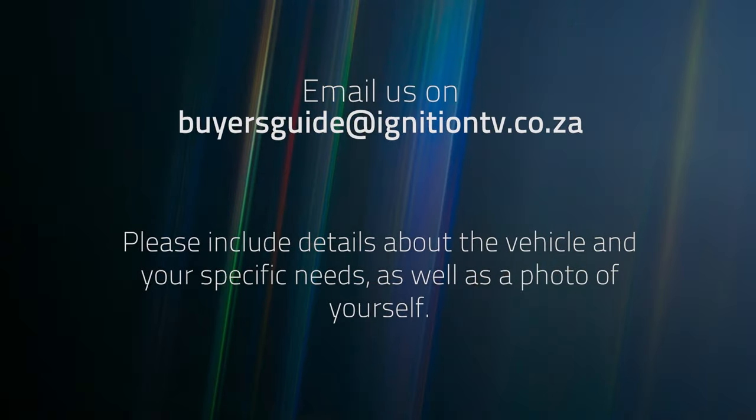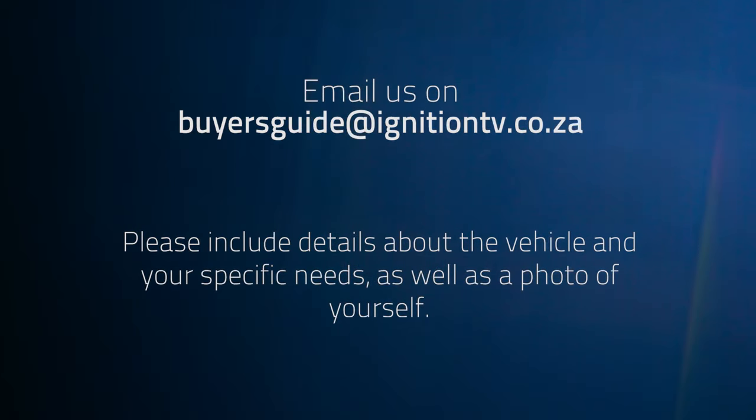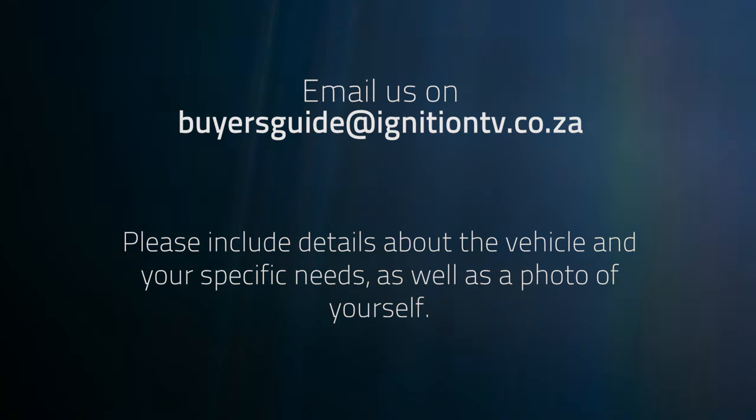Nice to be here. And remember, if you like the panel's advice, you can send us an email to buyersguide@ignitiontv.co.za. Please include as much information as possible, as well as a photograph of yourself.